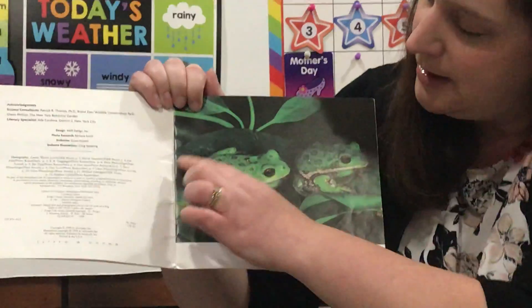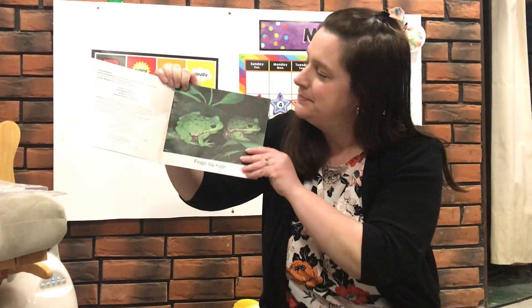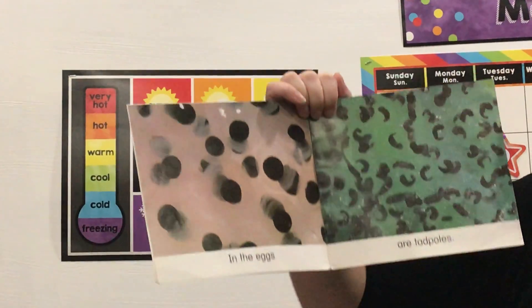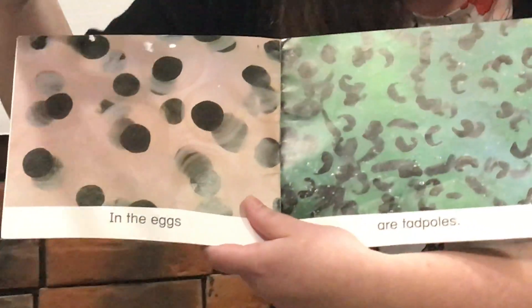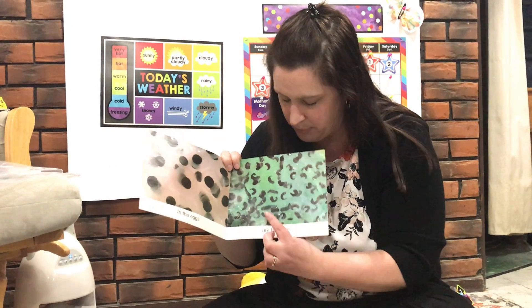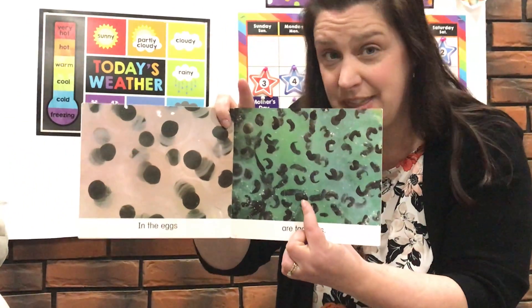Here are some frogs sitting on lily pads — those are like big leaves that sit at the top of the water. Frogs lay eggs, and inside the eggs are tadpoles. Here are the eggs right here. Remember, they kind of look clear and almost like a jelly substance. You can see the black part right here — this is the tadpole. Over here you can see how the tadpoles are growing, still inside the egg.